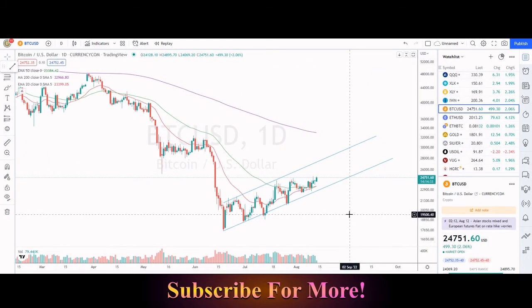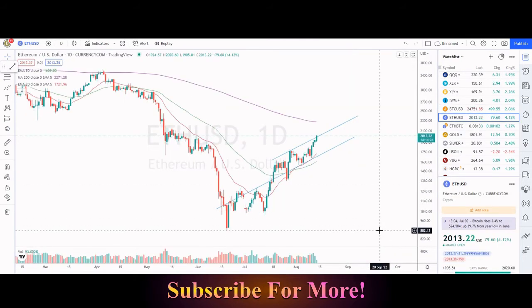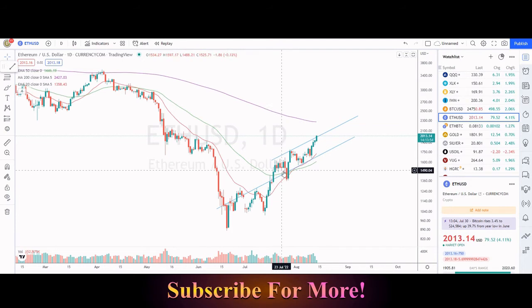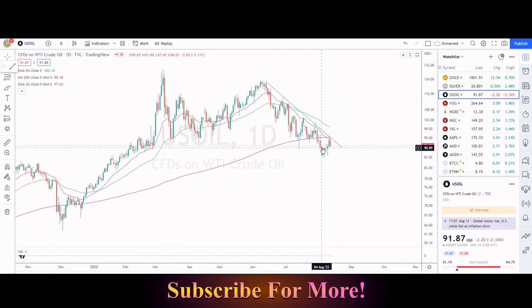Bitcoin — not too much to report. This one has been following our channel pretty nicely for the time being; nothing too much to report until it breaks trend or does something exciting. Ethereum has been outperforming Bitcoin, also behaving between our lines for the time being. We've seen a pretty nice rally into gold, but now we're hitting resistance at about $1,800. Oil is recovering a little bit from a low of $88, bouncing to about $94, but for now is respecting this downtrend and currently sitting at around $91 per barrel.